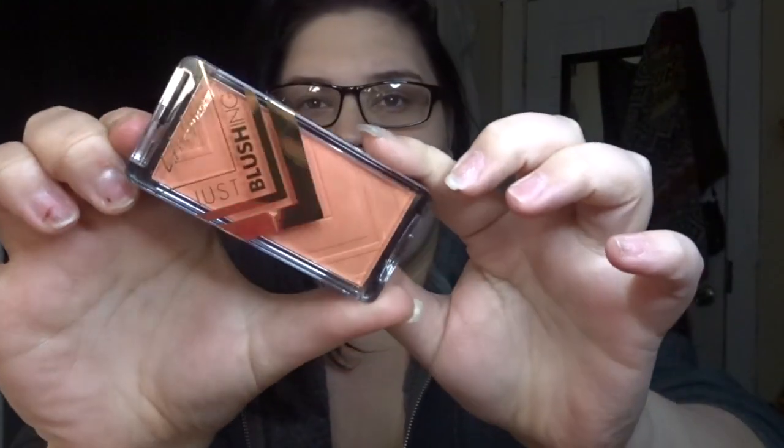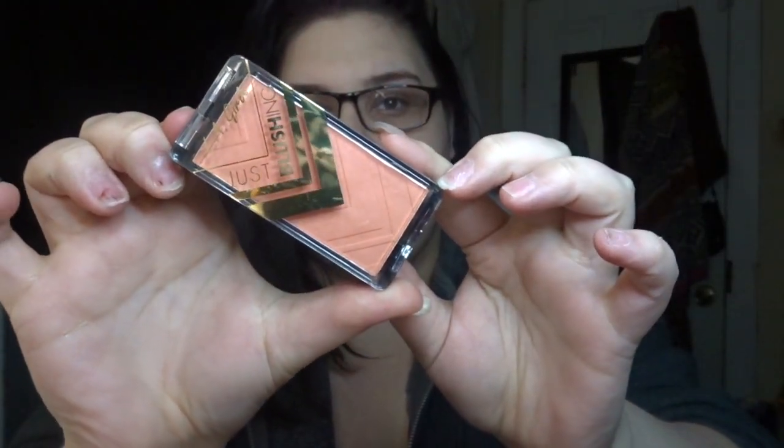There are two things left. One of them was free because of a palette I got. This is the LA Girl Just Blushing blush, and this is in the shade Just Peachy. This came free because of the palette I purchased.